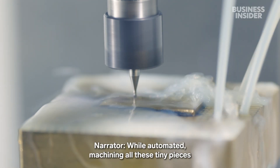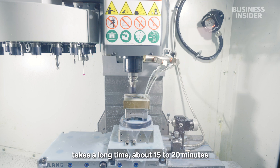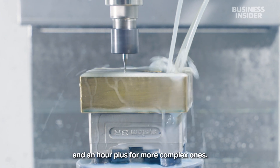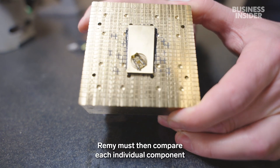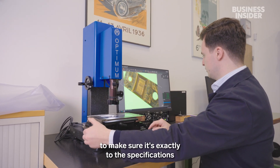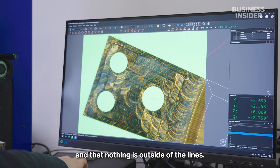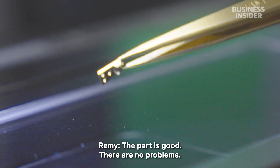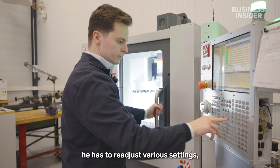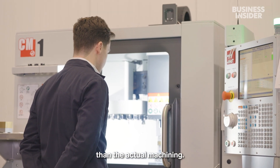While automated, machining all these tiny pieces takes a long time — about 15 to 20 minutes for each of the smaller parts, and an hour or more for complex ones. Remy must then compare each individual component with the initial design on the computer to make sure it's exactly to the specifications and that nothing is outside of the lines. For each piece, he has to readjust various settings like the cutting speed, and this can sometimes take longer than the actual machining.